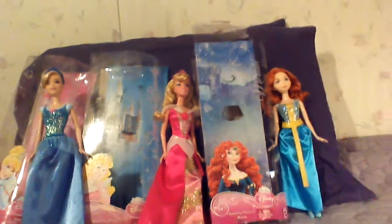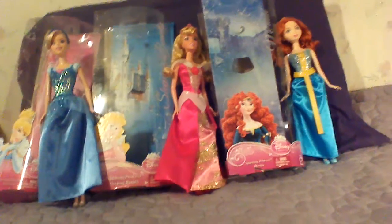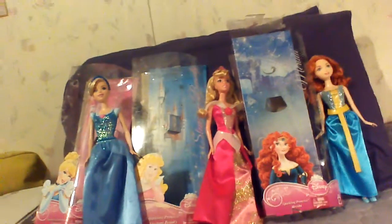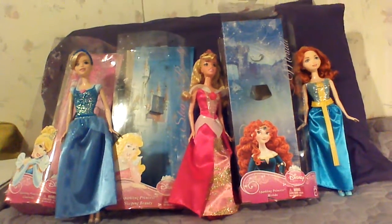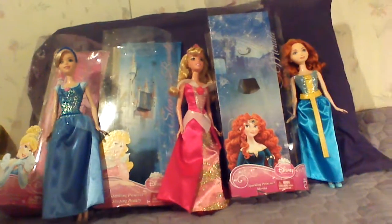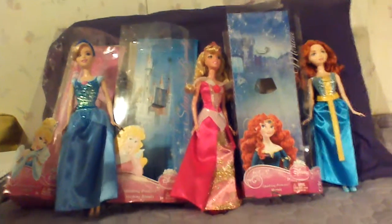Hi, this is Jen and Nova. You don't see our faces because we're showing the dolls. Hi, this is Jen and Nova from Special Needs Kids Talk Radio, and we've just done three individual video reviews of the Sparkle Princess line from Mattel and Disney that we picked up at Dylan's tonight. And right over here,